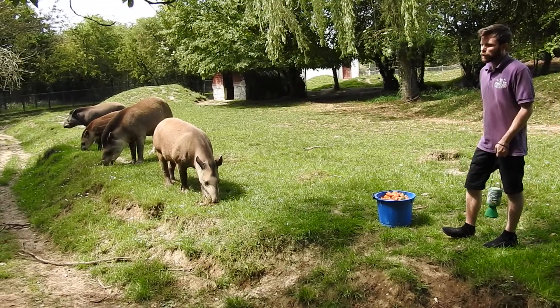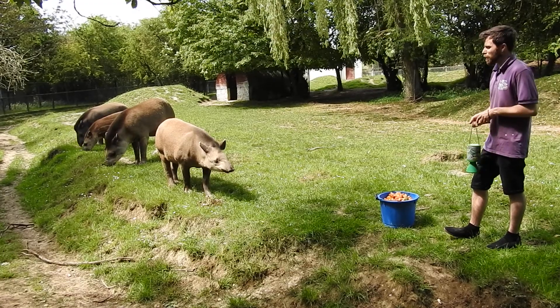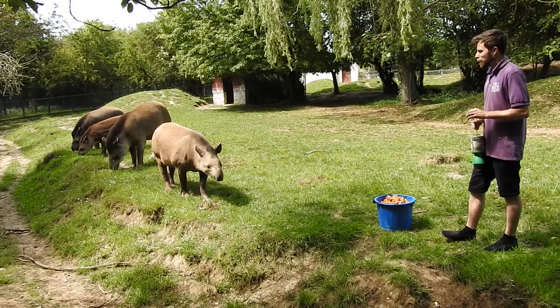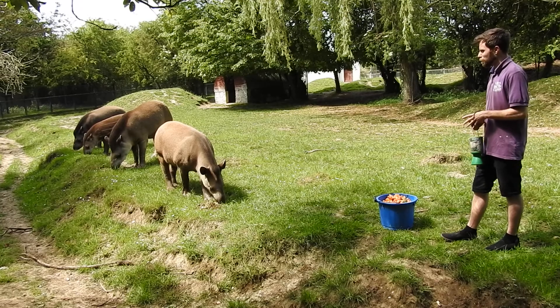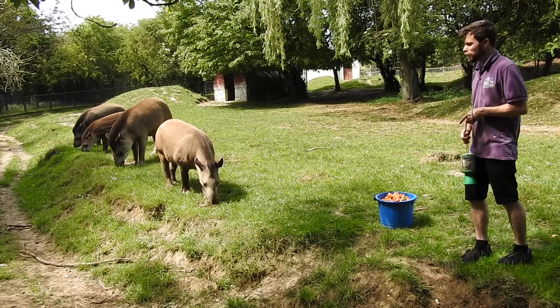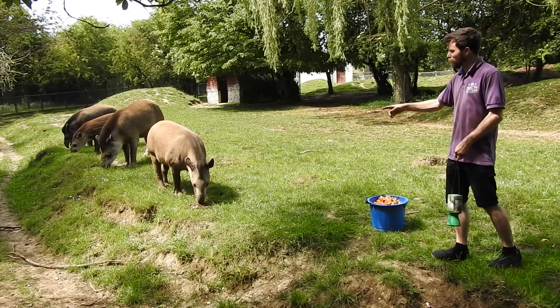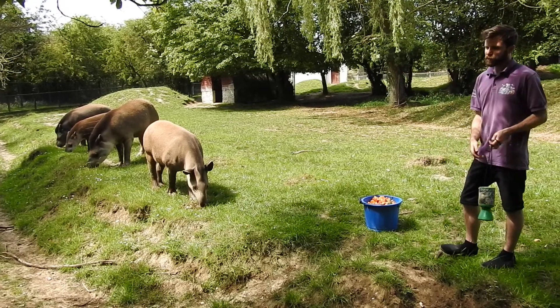They've been on this planet unchanged for about 33 million years. Out in South America where they're from, they didn't need to evolve anymore, but tapirs that lived in different parts started to evolve until we've got the horse, rhino and zebra. They're all linked by their feet - they're called ungulates, which is a fancy word for a hoofstock animal with odd toes. They have four toes on the front and three on the back.